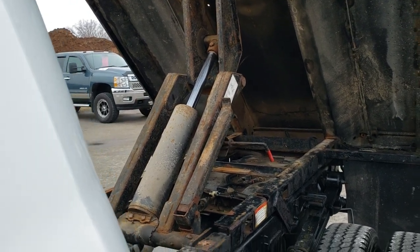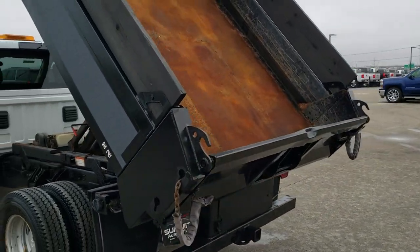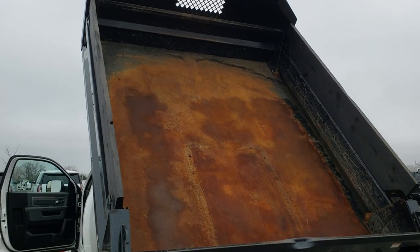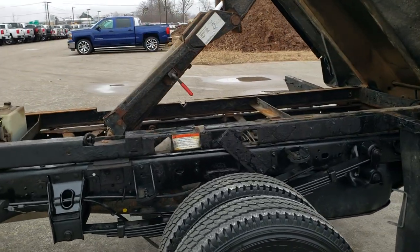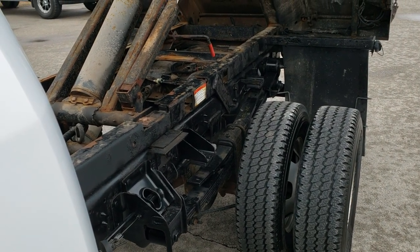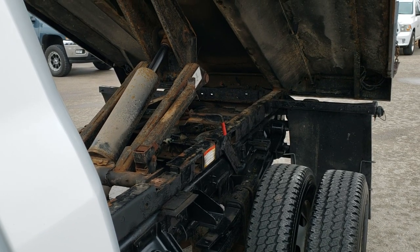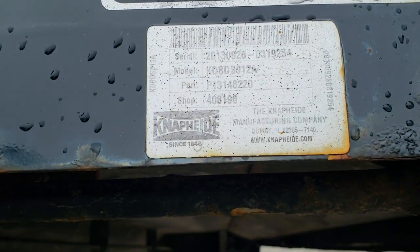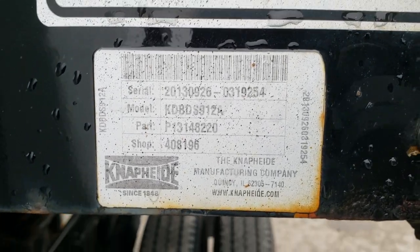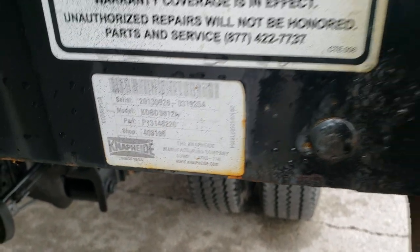It'll actually stop when it gets to its max height — and that would be its max height right there. So anything that's in there is going to definitely fall out when you dump it. Everything's in perfect working order. The frame and underbody is in pretty nice shape as well. We'll bring it back down. If you want to check out the model number on this Napidy dump, there's the sticker — feel free to pause that if you want to do some research. Model number KDBDS912A is the model number on that dump.